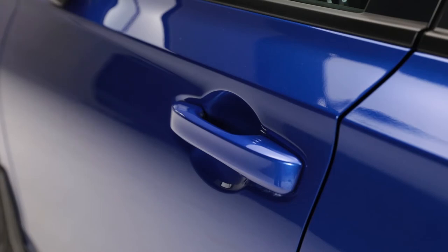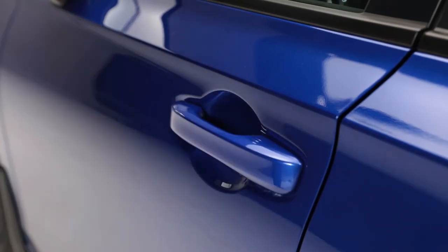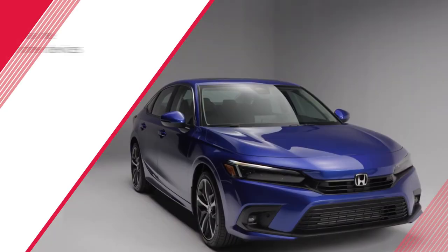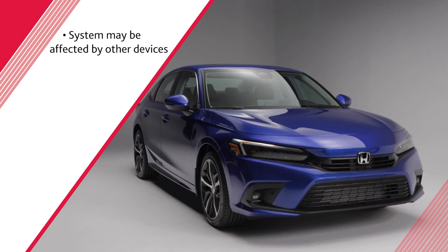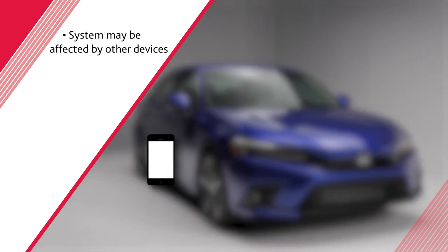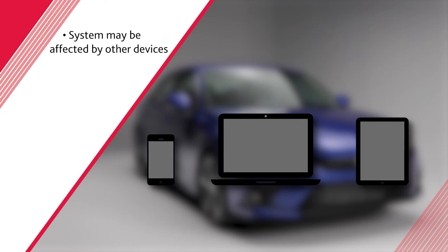Note that if you touch the handle while wearing gloves or if it's raining, the system may respond more slowly or not at all. The keyless access system may also be affected by radio waves from other devices such as cell phones, laptops, or tablets. To avoid this interference, keep the remote keys separate from these devices.